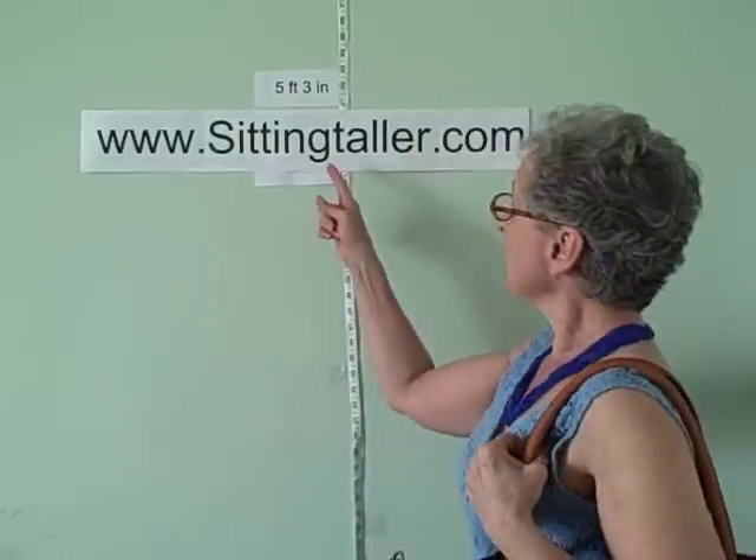It's all good. You will feel supremely happy. Check out my web page, sittingtaller.com. Hey you, sit taller!